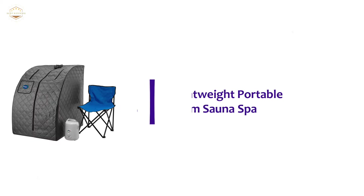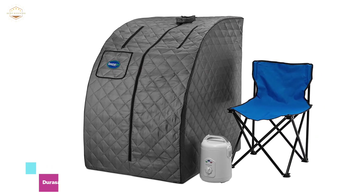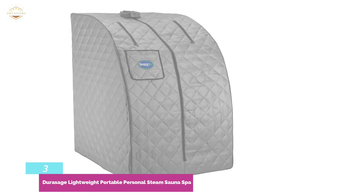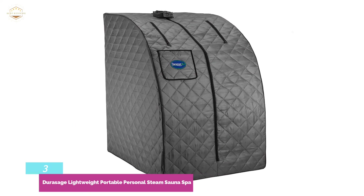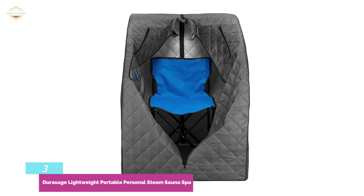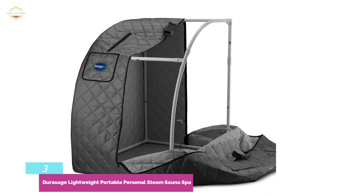Item number 3: the Durasage Lightweight Portable Personal Steam Sauna Spa. This product is not just about massage and detox — it goes beyond that to offer immediate heat, making your entire body feel great and relaxed. The product is mobile with a removable framework, making it simple to disassemble for easy storage. This home sauna is powerful, using an 800-watt steam generator that gives up to 60 minutes of usage. It includes a front pocket, making the Durasage Home Sauna simple and easy to use anywhere in your home.